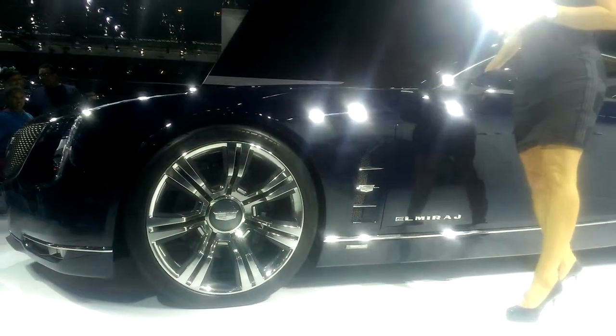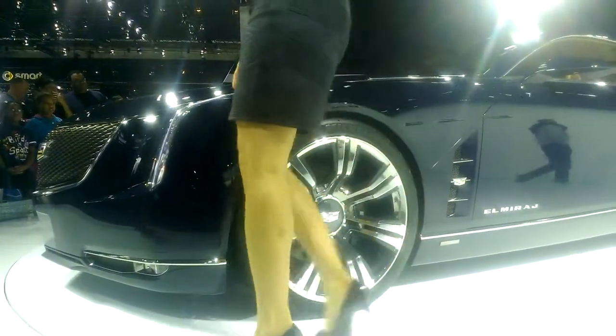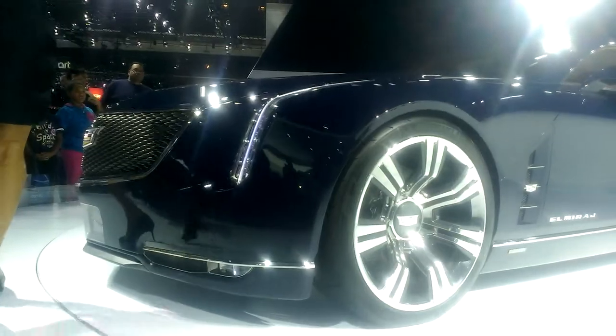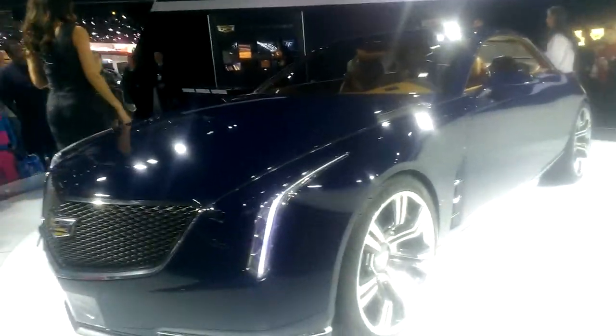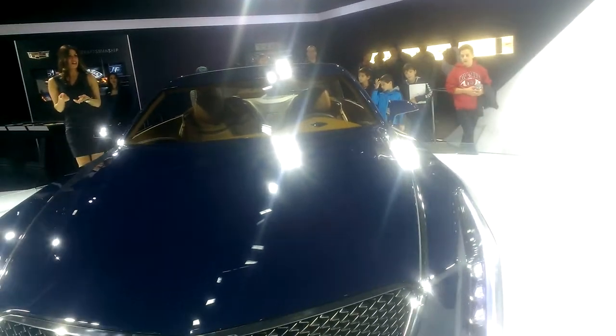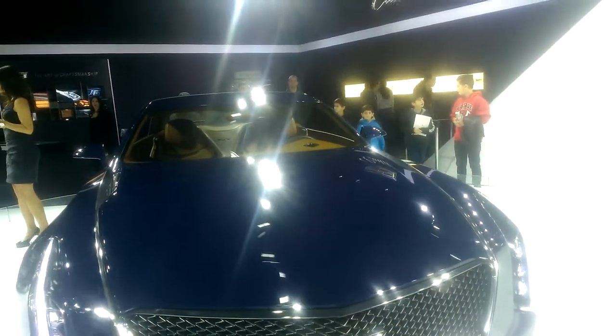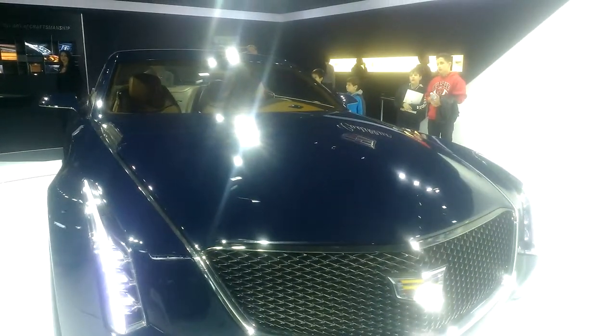Authentic materials on the inside — you're looking at a really rich, deep caramel leather scattered throughout. Titanium inserts account for all the metal you see throughout the vehicle, along with Brazilian rosewood. The process to produce the Brazilian rosewood is truly impressive. We actually handpicked fallen trees, and it goes through a three-dimensional carving process.